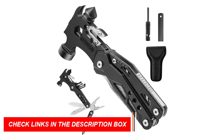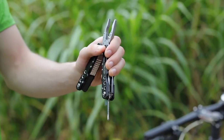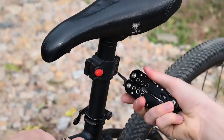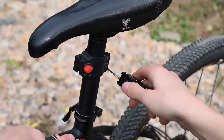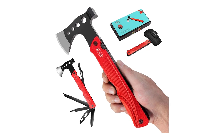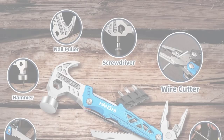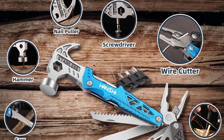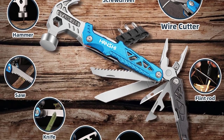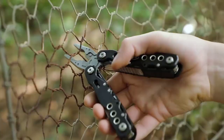It features a range of tools including a knife, saw, can opener, screwdriver, and more, all conveniently housed within the handle. This eliminates the need to carry multiple tools, saving space in your backpack. The ergonomic design ensures a comfortable grip, allowing for precise and controlled movements. The knife blades are made from high-quality stainless steel, ensuring durability and longevity even in rugged outdoor conditions.